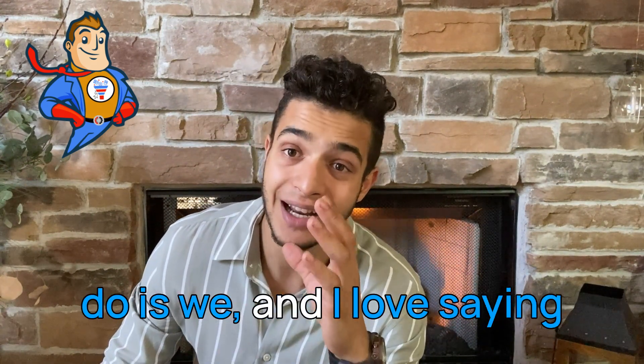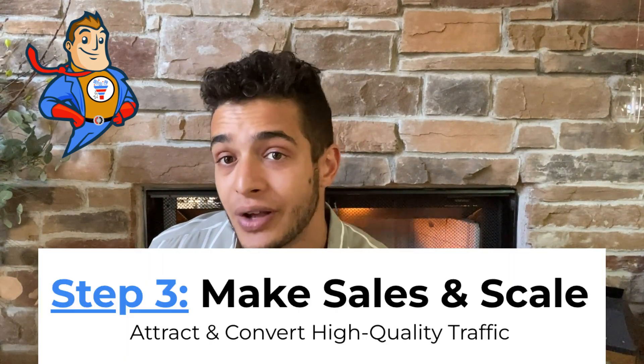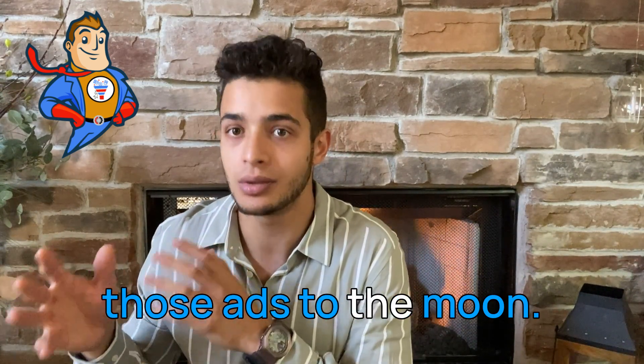And the third step is — and I love saying this — we make sales and we scale. Over here at Funnel Hacker Labs, we teach you how to run Facebook ads, Google ads, and YouTube ads, and we teach you how to optimize and scale those ads to the moon.